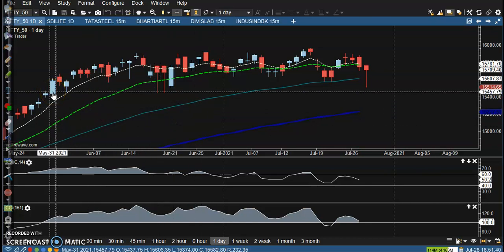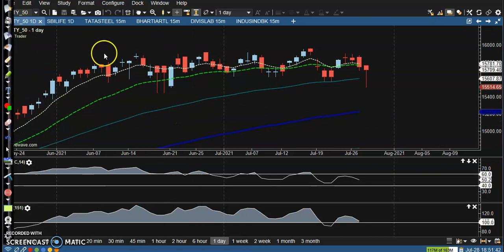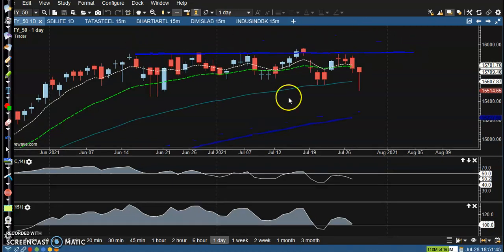This is the Nifty daily chart. Price is still running in between this range — these are marker ranges. This is the minor support and this is the major support. Today price pulled back again after giving a correction, and price closed near yesterday's lower point. Price pulled back to this level near this supporting line — this is a strong support — and formed a doji pattern.